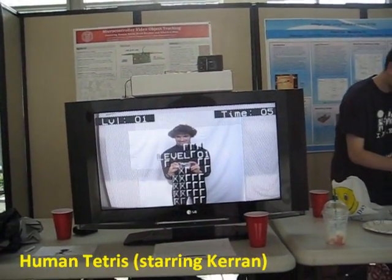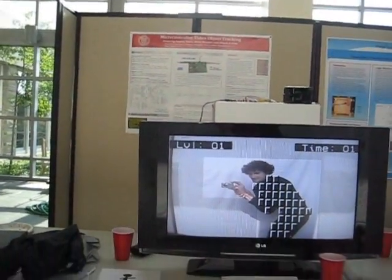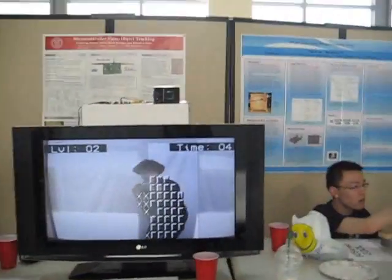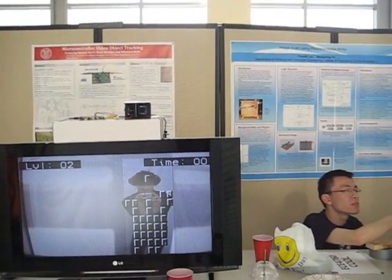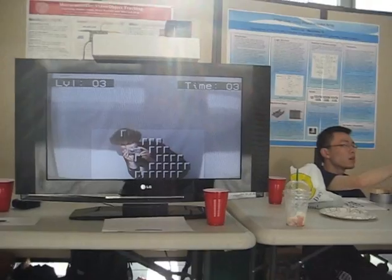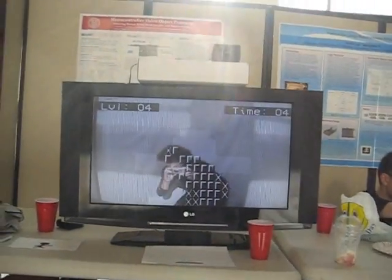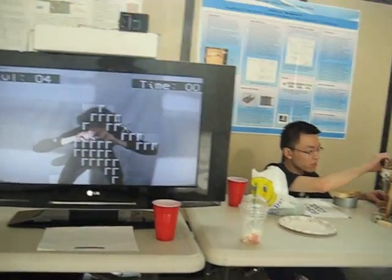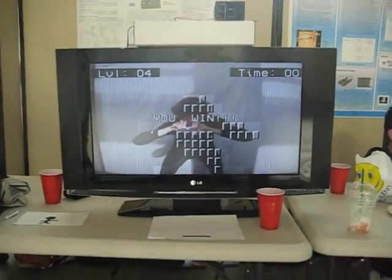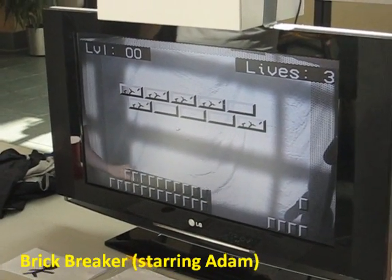All right, I'm playing. I'm playing human tetris. Got it. Yeah. Oh, this is good.